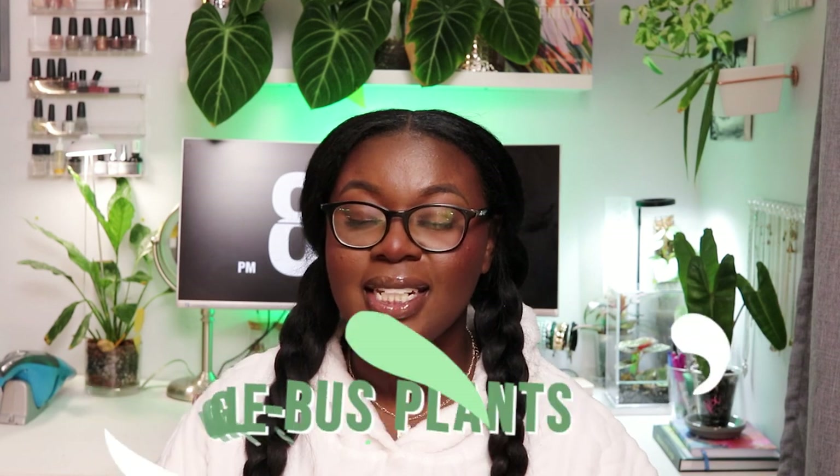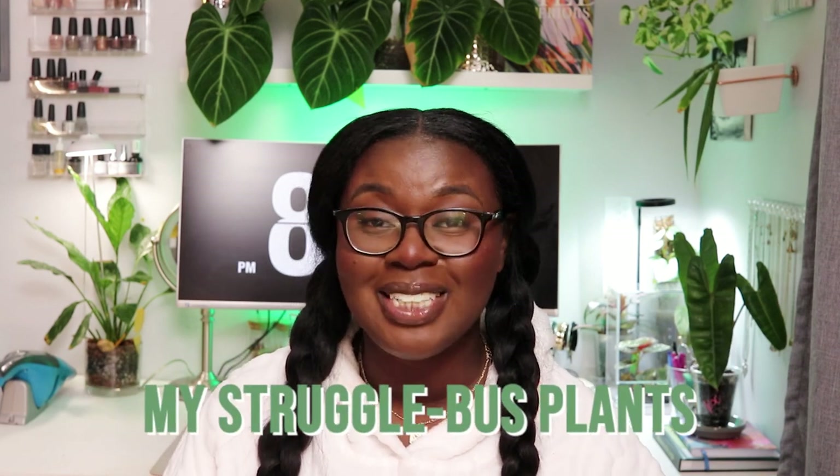Hey everyone, welcome or welcome back. If you're new here, my name is Koa and this is Koa's Plant Corner. Today I'm going to be showing you guys a few plants that are currently taking a long ride on the Struggle Bus. I do have a lot more plants that could be included in this video, but I'm just going to show you four for today. Let's get into it.